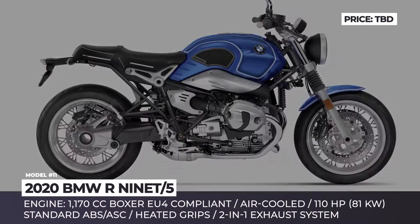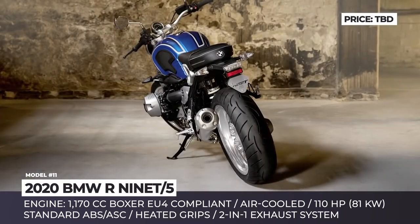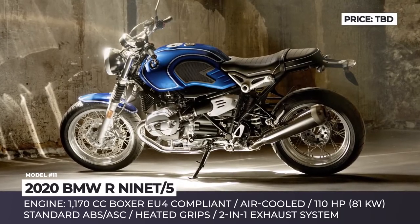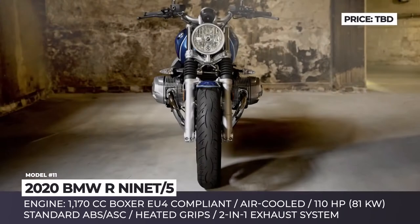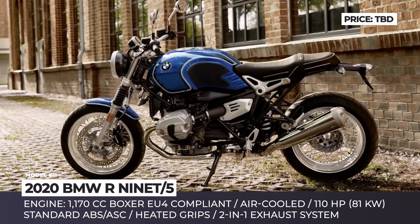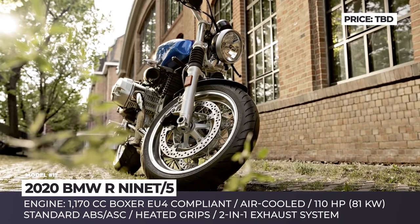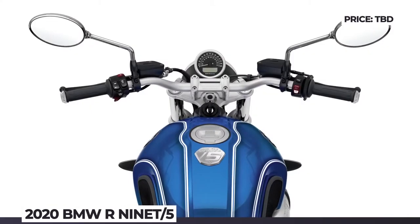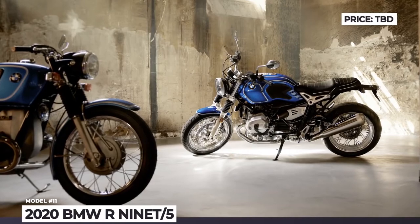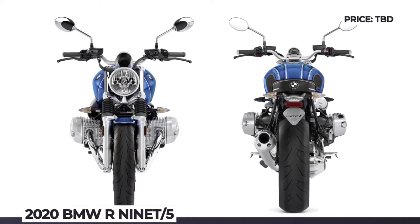BMW R90 Slash 5. In 2020, BMW Motorrad is celebrating the 50th anniversary of the legendary Slash 5 series and production out of Berlin. To celebrate the occasion, the manufacturer creates a limited-edition R90 that combines cutting-edge tech with the aesthetics of the bygone era. Distinctive design features nodding to the original Slash 5 include a contoured double seat with straps and a chrome exhaust manifold, with major components finished in aluminum silver. At its heart, the new BMW keeps the iconic air-cooled 1170cc boxer which makes 110 horses and is EU4 compliant.